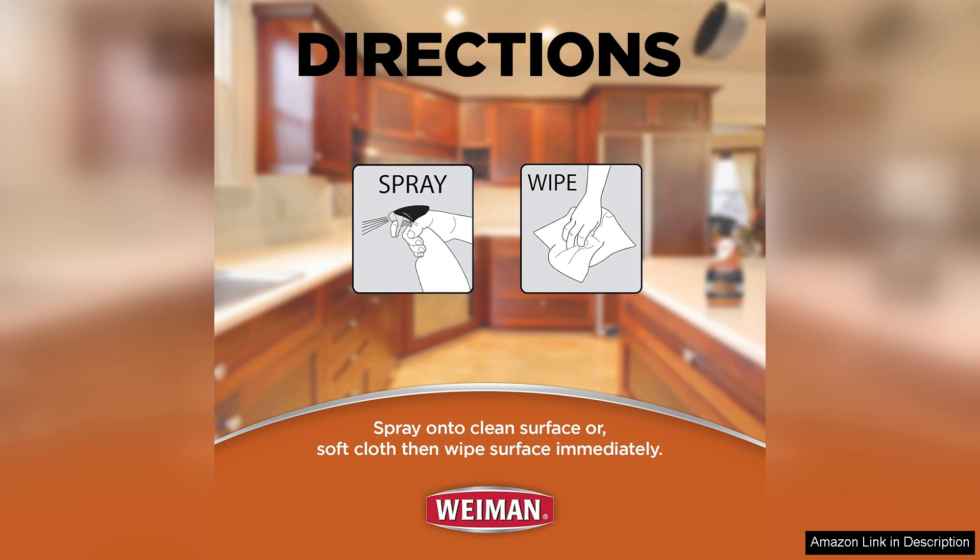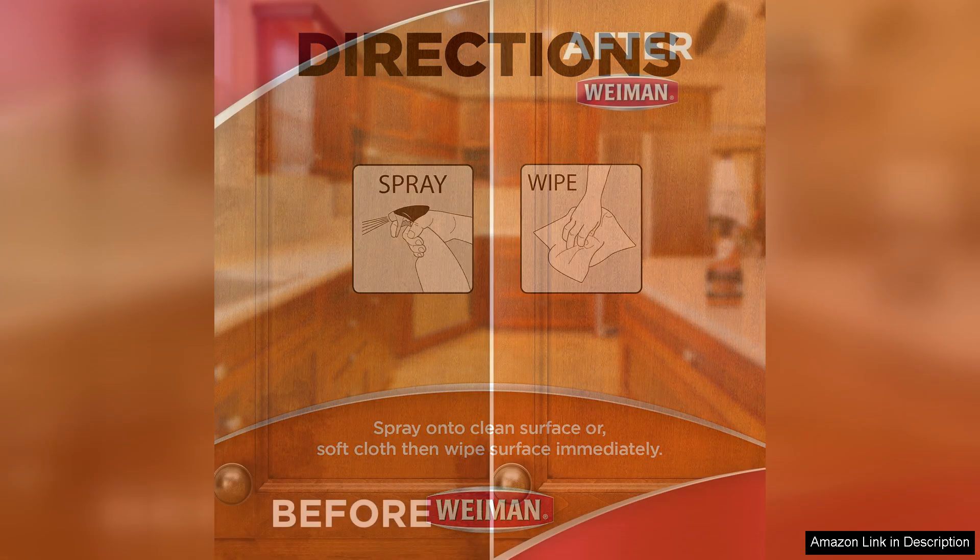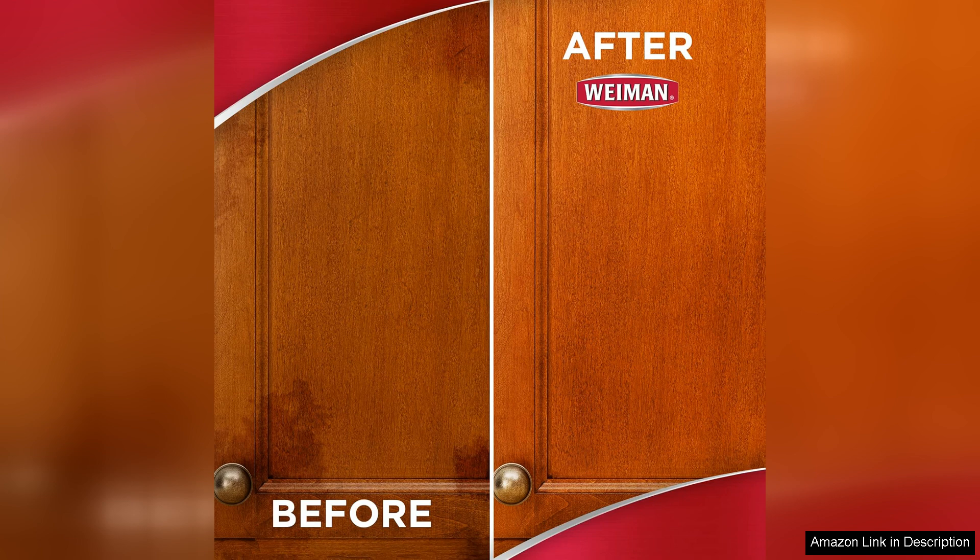Weeman Cabinet Wood CleanShine also boasts a pleasant scent that is not overpowering, making cleaning a more enjoyable experience. Unlike some wood cleaners that can leave behind a waxy build-up, this product ensures a clean shine that reveals the wood's natural beauty.